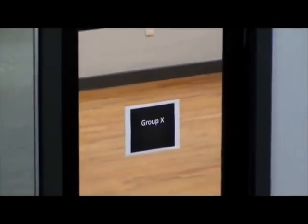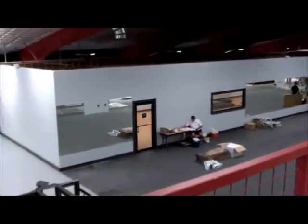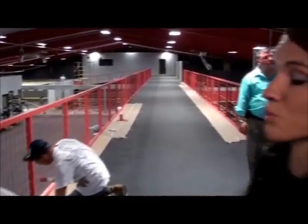We have a Group X training room for any of our larger classes — Zumba, Step, Body Pump, or Curve. We'll have lots of fun and lots of aerobic activity in that room, which we can also divide in half for smaller classes as well.